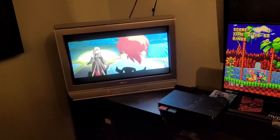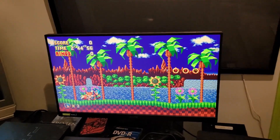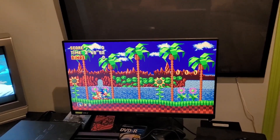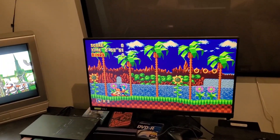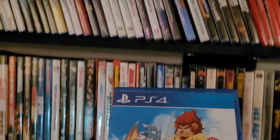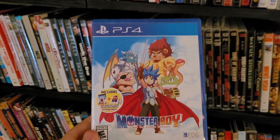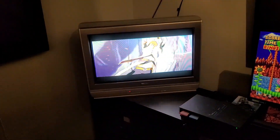According to Blurbusters, it takes 960Hz refresh rate to achieve true zero motion blur — and no game is programmed to do that. On PC you're lucky to get 120, though I have played a lot of games at 240. I had this game on PC and played it at 240 and it was fantastic.